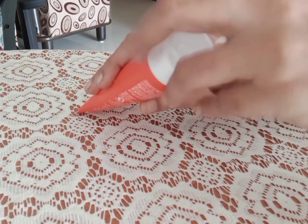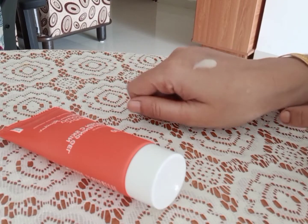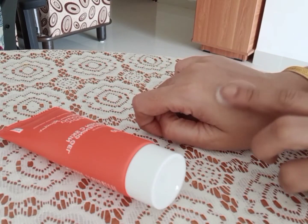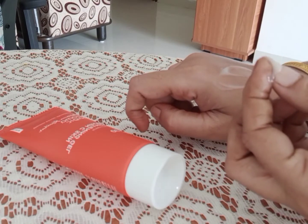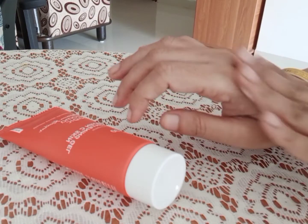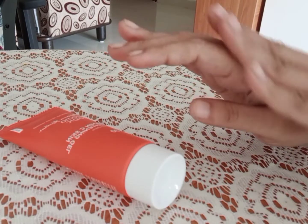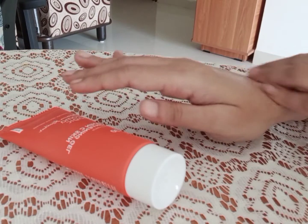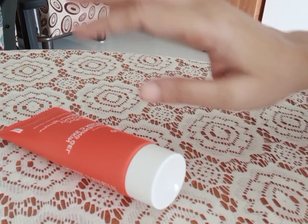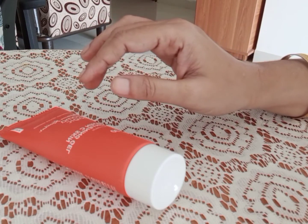We use it for 2 months. The price is about 375 to nearly 400. We use the gel for 10 days and the firmness of our skin becomes tight. Especially, it has SPF.